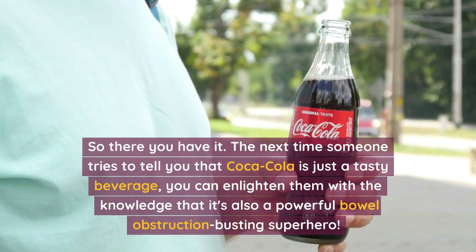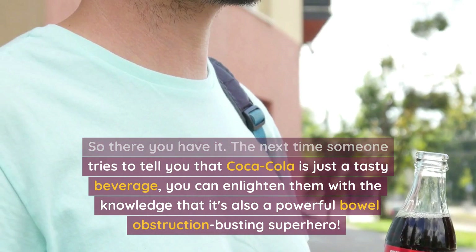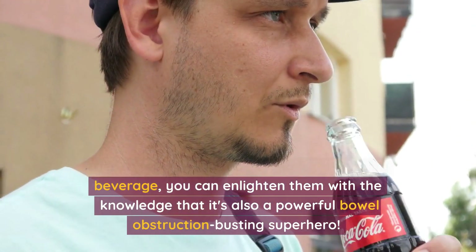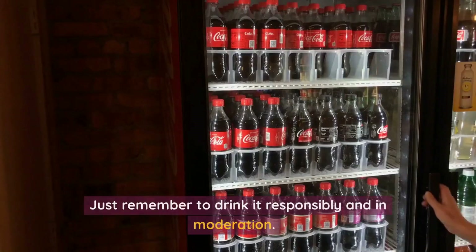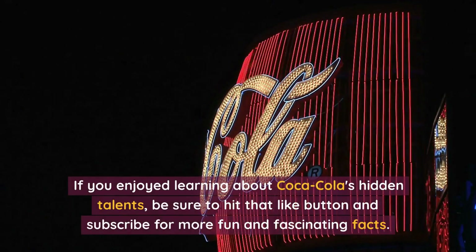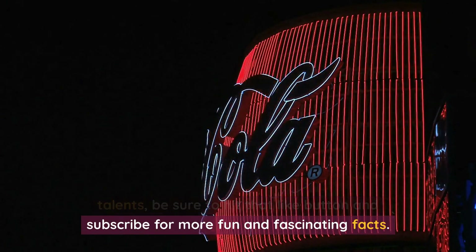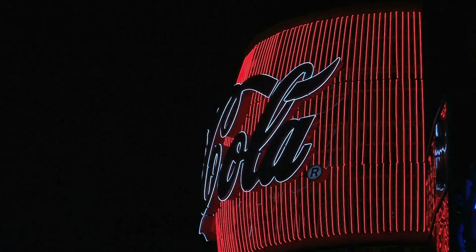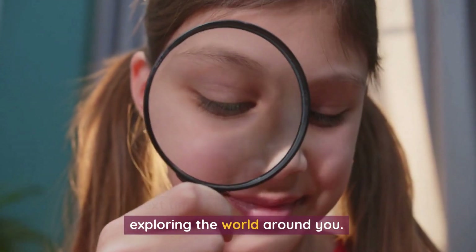So there you have it. The next time someone tries to tell you that Coca-Cola is just a tasty beverage, you can enlighten them with the knowledge that it's also a powerful bowel obstruction-busting superhero. Just remember to drink it responsibly and in moderation. If you enjoyed learning about Coca-Cola's hidden talents, be sure to hit that like button and subscribe for more fun and fascinating facts. Until next time, stay curious and keep on exploring the world around you.